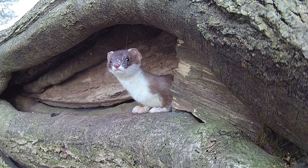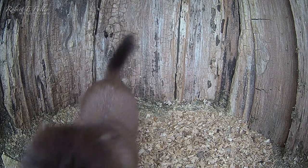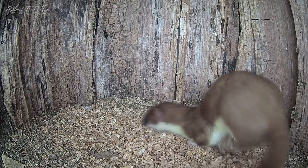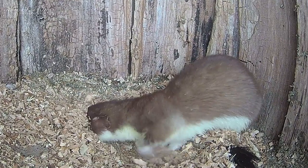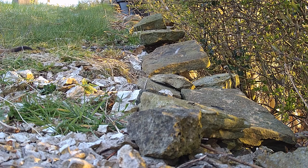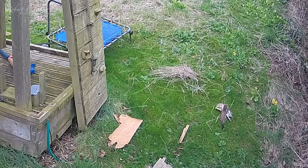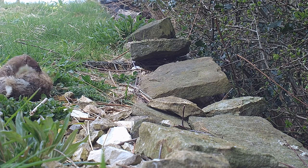This is the time of year that female stoats are looking for a cosy spot to nurse their baby kits. She's collecting nesting material and stockpiling food, which are excellent signs — she's going to have her kits here.